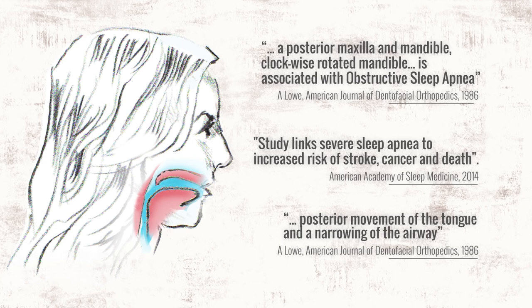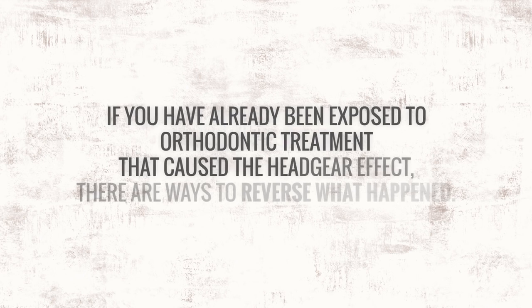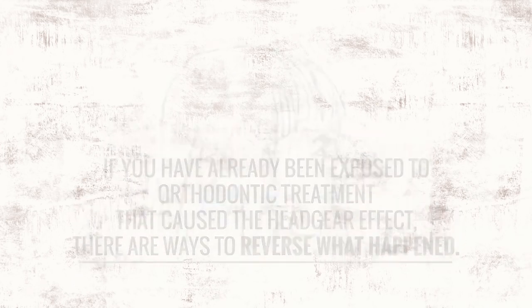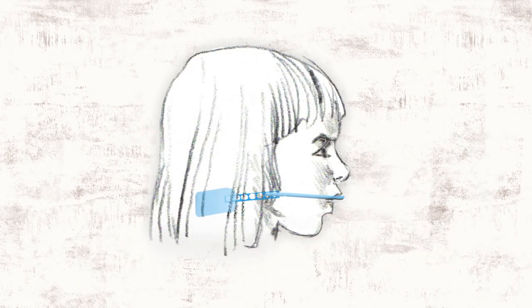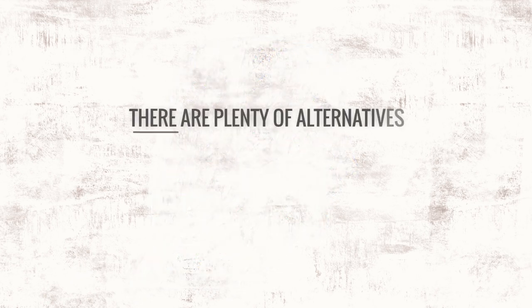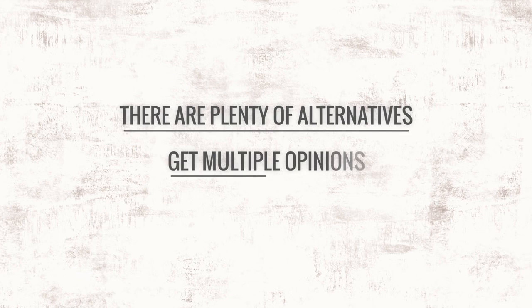Both jaws are grown down and back, creating a clockwise rotation in the lower third of the face. If you have already been exposed to orthodontic treatment that caused the headgear effect, there are ways to reverse what happened. If your child wears headgear or is exposed to an appliance or practice that retracts structures involving tongue space and the airway, his or her lifelong health may be in danger. There are plenty of alternatives to these practices, so make sure to get multiple opinions.